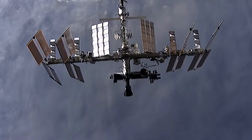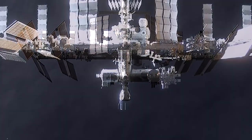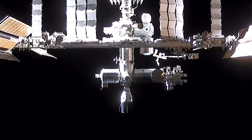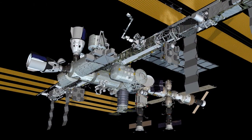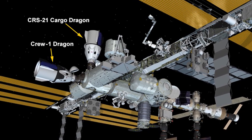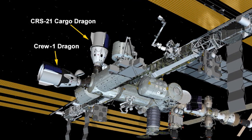The upgraded Cargo Dragon delivered more than 6,400 pounds of research, crew supplies and hardware. The autonomous docking was a first for the Cargo Dragon and was monitored by astronauts Kate Rubins and Victor Glover aboard the station. The Cargo Dragon will join the Dragon Resilience that delivered the Crew-1 astronauts to the station last month, marking the first time there are two Dragon spacecrafts docked to the station simultaneously.